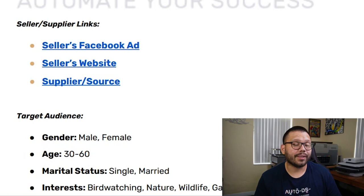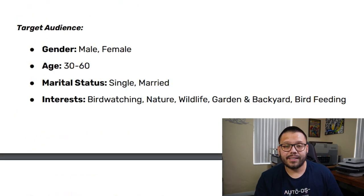When it comes to the Facebook ads targeting, we have both males and females between the ages of 30 and 60, with a marital status of both single and married, and interests in bird watching, nature, wildlife, garden and backyard, and bird feeding.